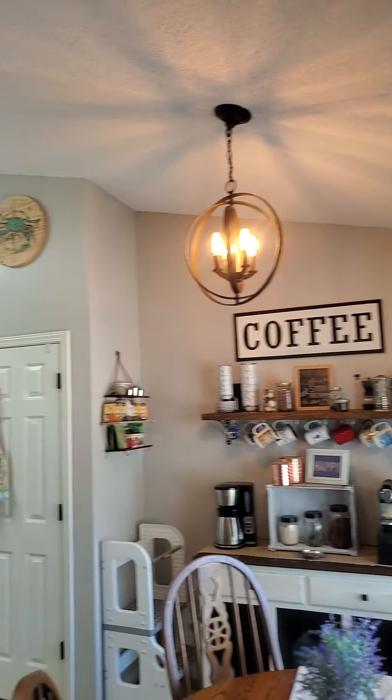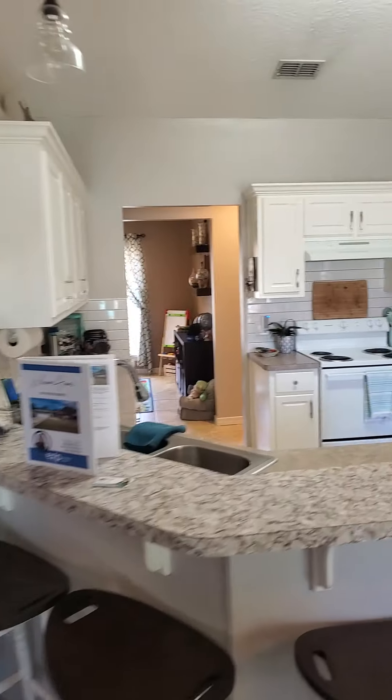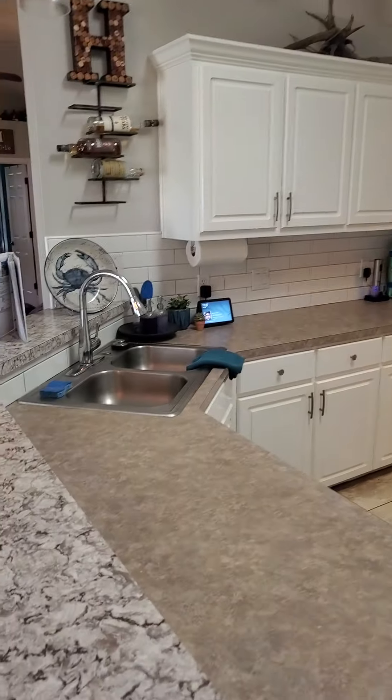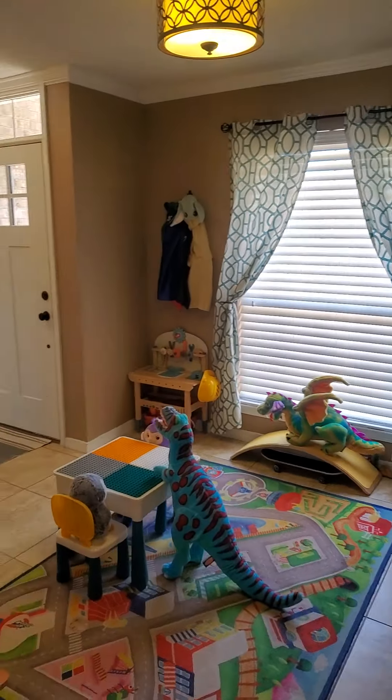Here's your kitchen with a little eating area, a breakfast bar nook, pantry, and lots of cabinets. You've got a subway tile backsplash, lots of counter space, tile flooring, and updated fixtures.